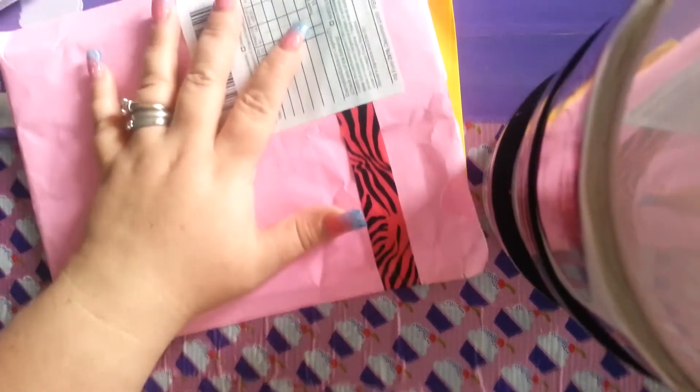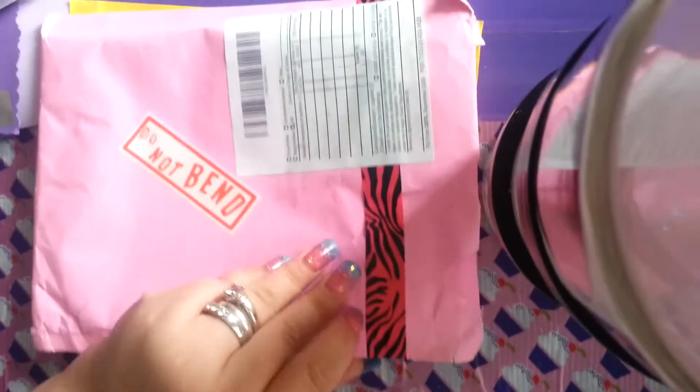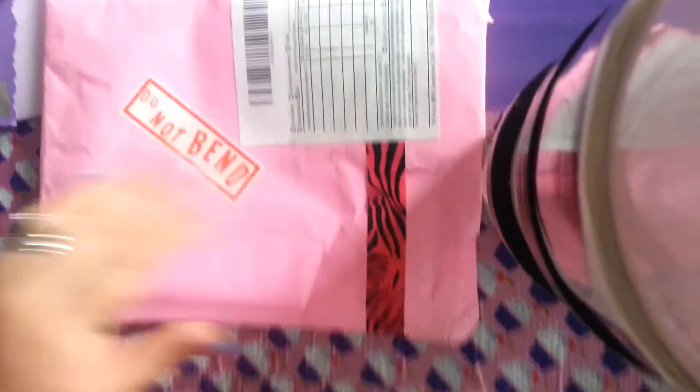Hi guys, Sweet Nails back again. I have another swap reveal for you today. This is from Nunez80. She sent me this huge package.